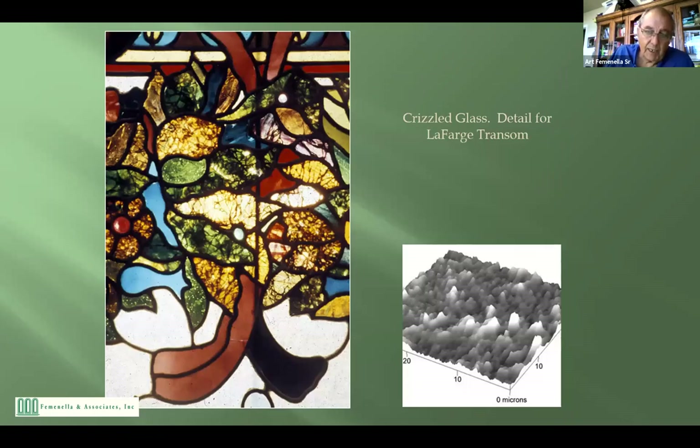Grizzling — you have this problem. Grizzling comes from an improper batch: the dry materials you melt in the furnace to make glass. If you put too much of a basic constituent into the batch, it makes very unstable glass. On the right is an electron microscope image showing what happens to the surface. The glass absorbs water, the molecules change, it cracks, and it'll keep cracking until it turns to powder and falls out of the window.